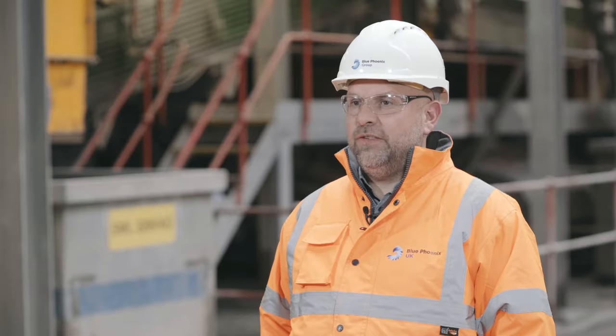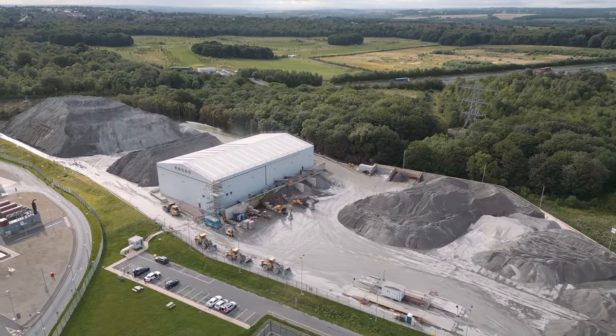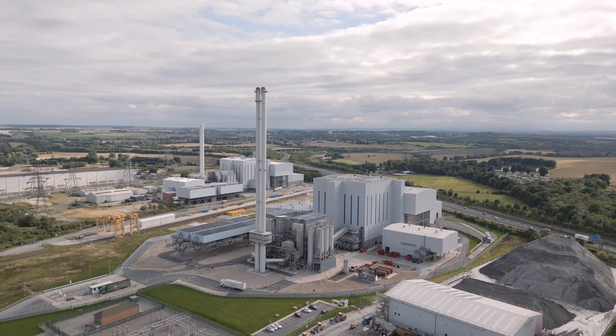In many ways, this is the final link in circularity — black bin waste turned into aggregates that can be used in Wakefield's local environment.